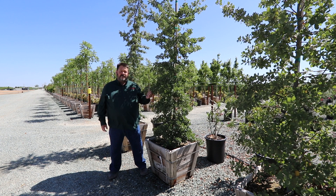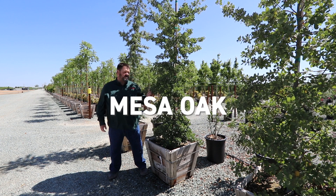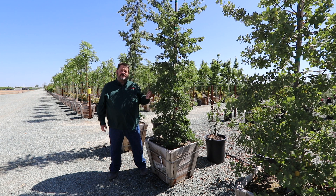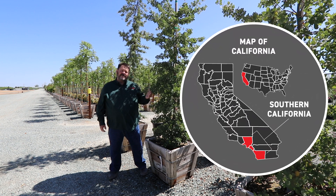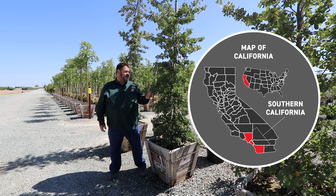This is Quercus engelmannii, or Mesa Oak. This is one of California's rarest oak trees. It exists only in the area around Pasadena, Arcadia, and down into interior San Diego County.